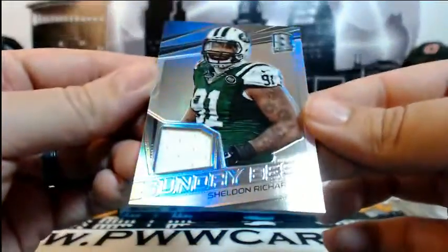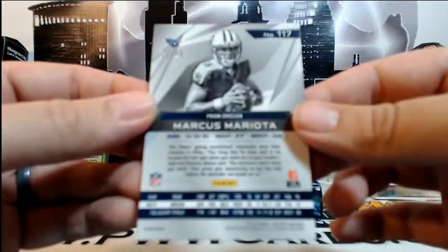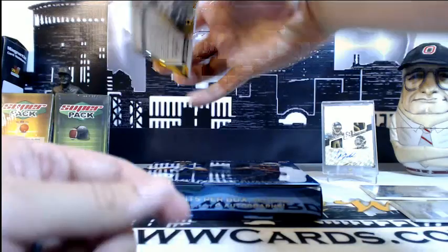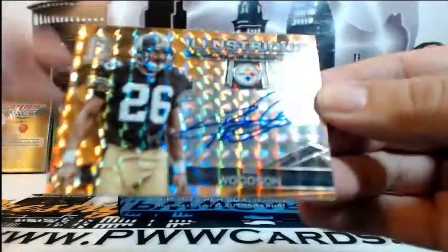Then a hit for the Jets — Sheldon Richardson, Sunday Best single-color relic, numbered 115 of 199, for the New York Jets and Barbara B. Then a Marcus Mariota Blue Shimmer rookie, numbered 12 of 49, going out to Chances Are Sports Cards — they have more cards than anybody else in this product. And last but not least, numbered 1 of 3 — illustrious legends Rod Woodson auto, going out to the Pittsburgh Steelers and Michael A. Congratulations Michael on that Rod Woodson.